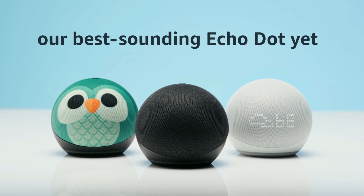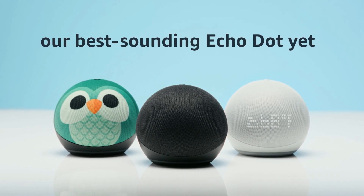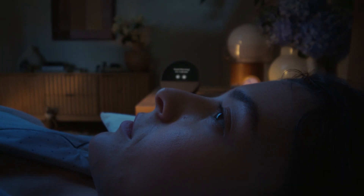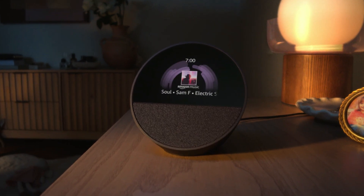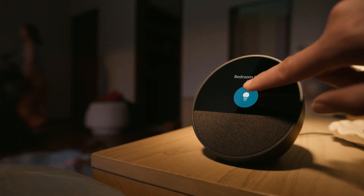It also integrates with other smart devices like lights, thermostats, and security systems. Easy to set up and use, the Echo Dot is perfect for anyone looking to add convenience and smart technology to their home.